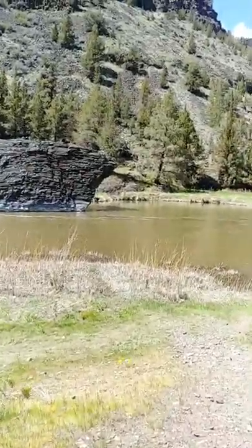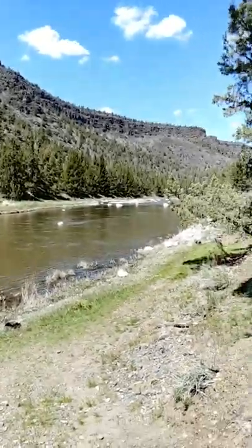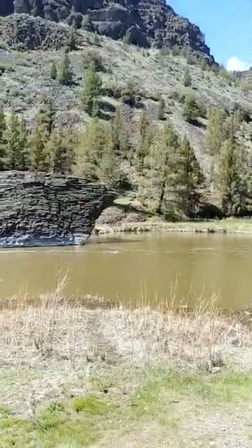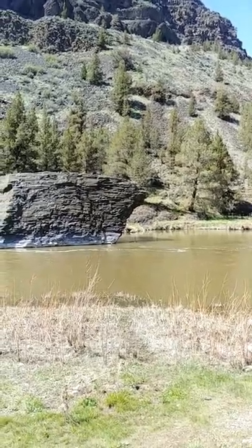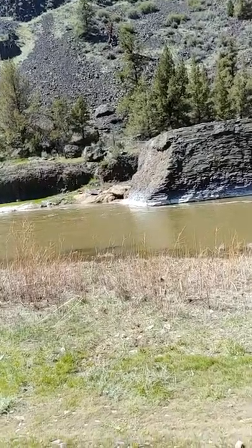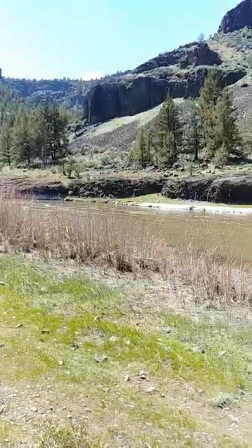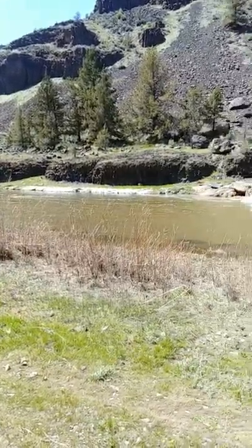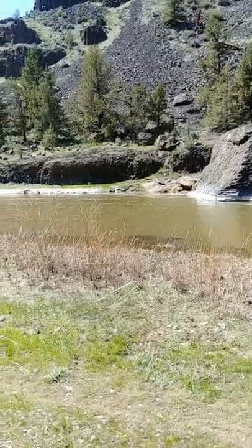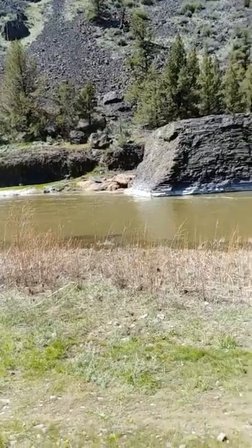Look at how absolutely gorgeous this is! Look at those swallows over there under the edge of that rock. And then to the left of that is a little beaver's den. I saw this stick floating this morning from up there and it floated down — I'm like, is that a beaver or is that a stick? And sure enough, it was this sweet, cute little beaver. He just floated down and then he crawled up onto his den and then went inside.